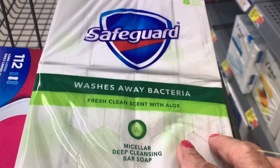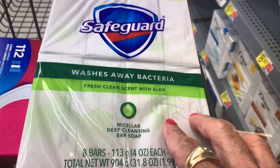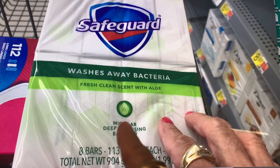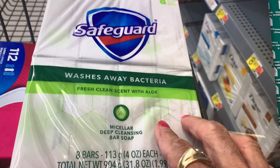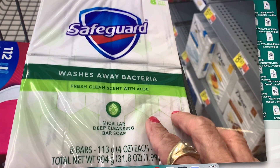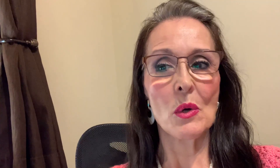Now, as many of you know, I've been using Safeguard soap for over 40 years. They changed the packaging a little — they're talking about cellular water in this one. I'm hoping it's white because I don't really like the beige colored ones, so I took a pack of that home. When I got home, for some reason I wanted to look at the ingredients.